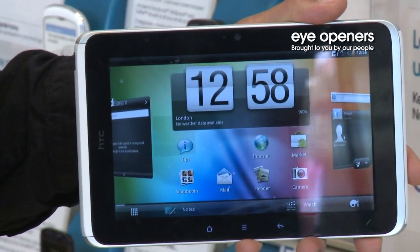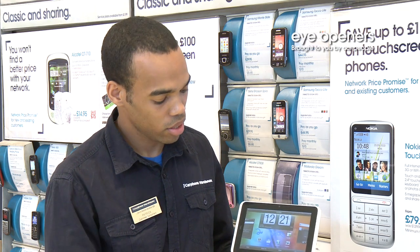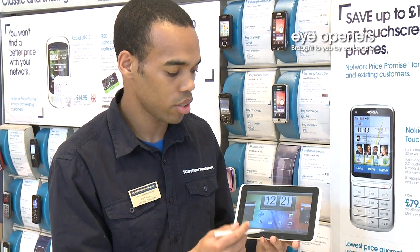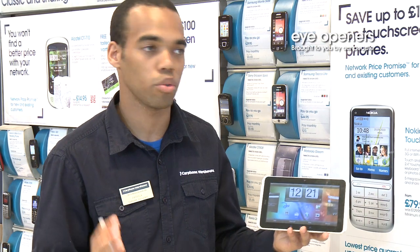So with the pen you can actually take notes, start writing all over the screen straight away wherever you are. Say you want to doodle or you want to make a screen dump of whatever it is, save it and share it either by Facebook, email, whatever you want to do.